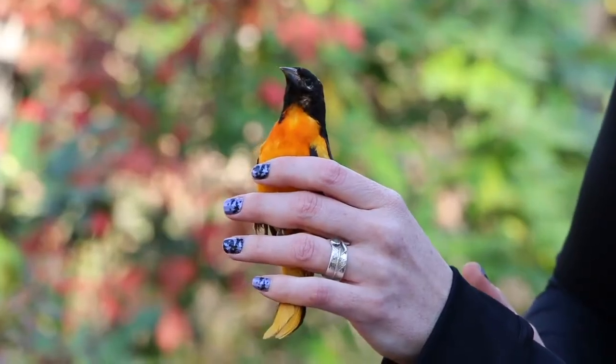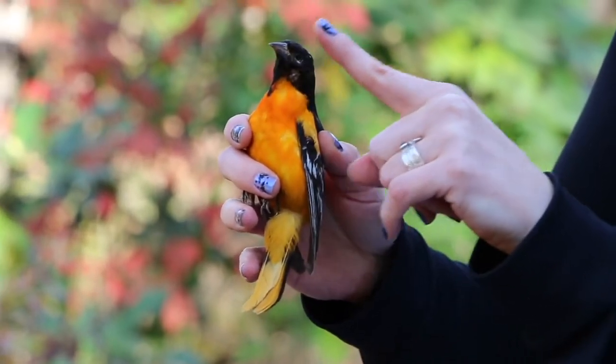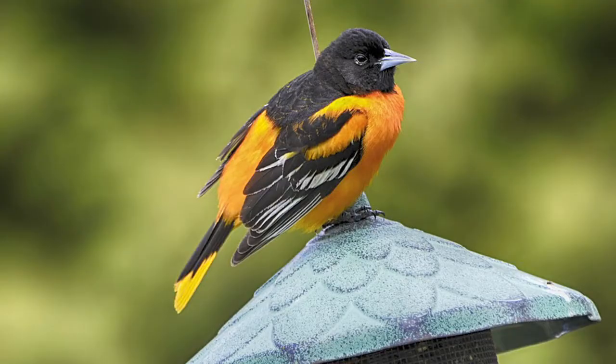And then this right here, our Baltimore Oriole, which is the Maryland state bird, has a long thin pointed bill. This bill is important for eating insects — it's there to grab those insects in the air.